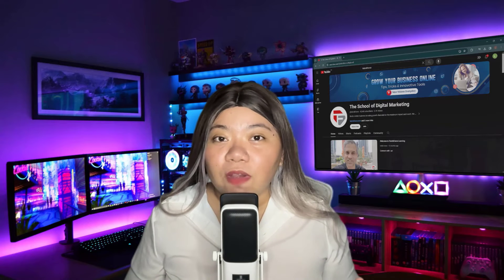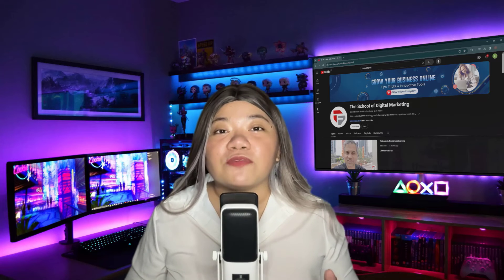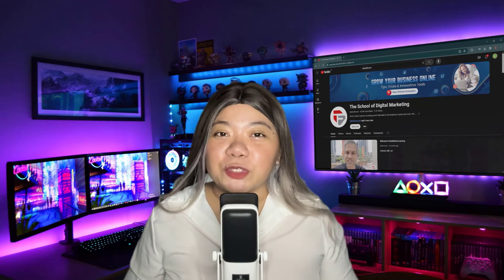And that's it. Thanks for watching. Don't forget to like and subscribe to our channel. I hope you find this video helpful. See you in the next one.